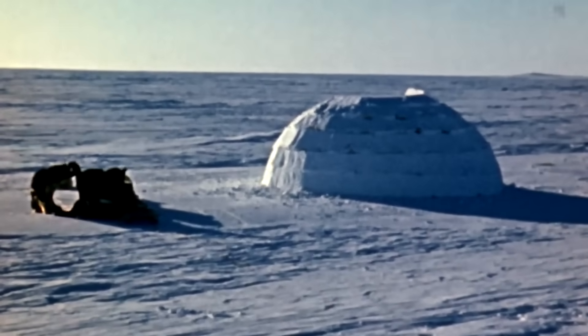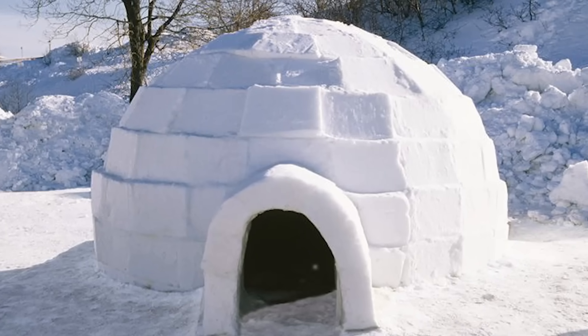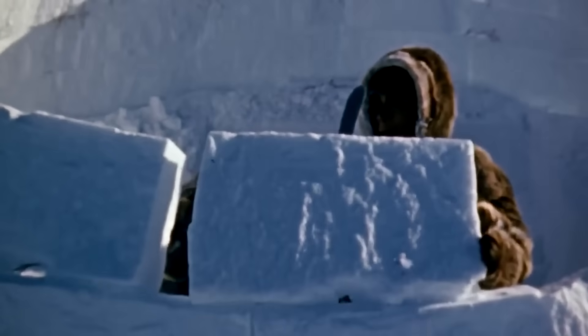The mathematics behind this is pretty incredible: each block needs to lean inward about two inches more than the block below it. Over time, this creates a perfect spiral that would make any mathematician's heart skip a beat. As the walls rise, the blocks get progressively smaller.